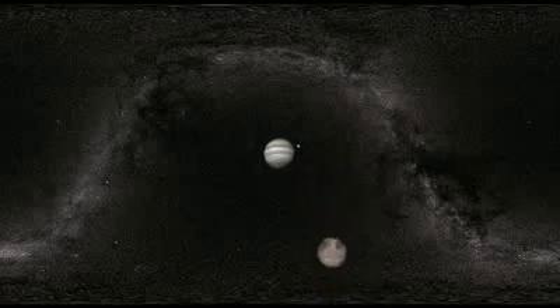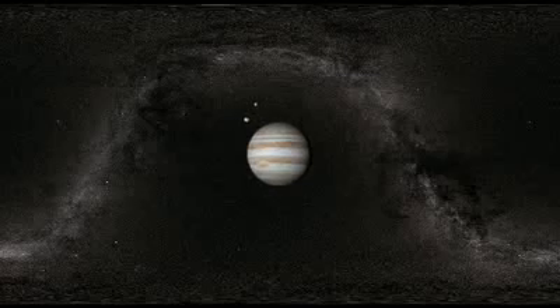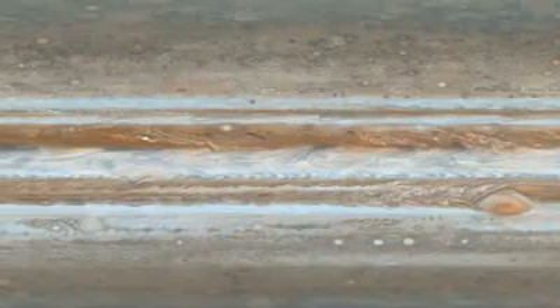Jupiter — giant of the solar system, capturer of the imagination. It is the Kilimanjaro to the wide open spaces of our solar system, and it pulls our curiosity and attention like a beacon when we look out into the darkness of space. Jupiter: King.